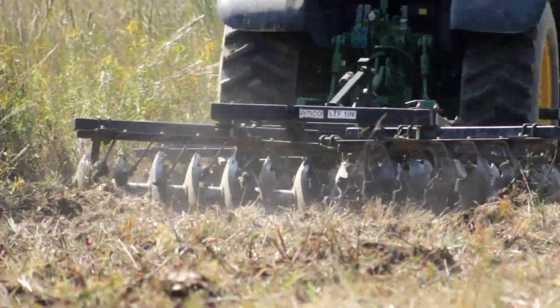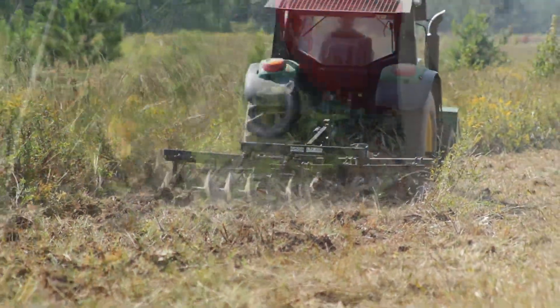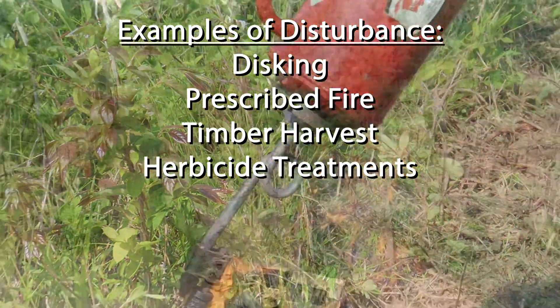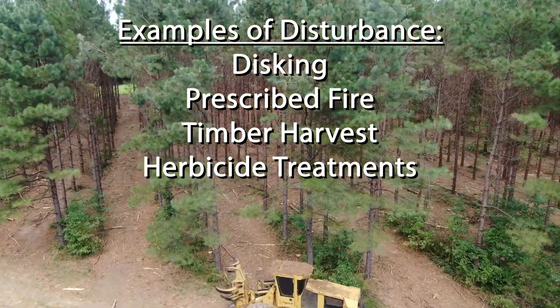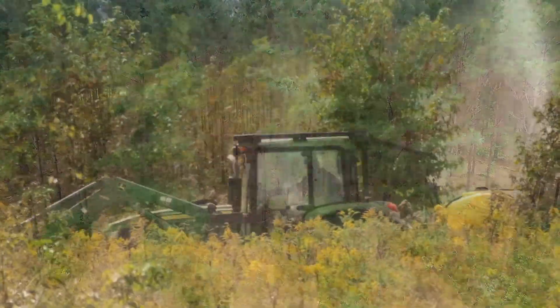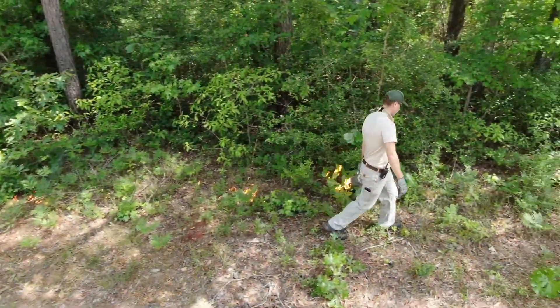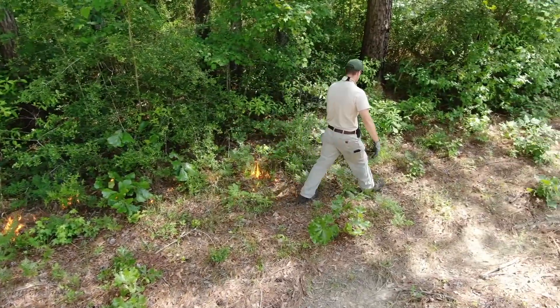When we talk about disturbance, we're talking about anything that resets plant growth — that may be a prescribed fire, a timber harvest operation, creative use of a disc in an old field area, or selective application of herbicides. Early successional habitats don't last very long, so you need to constantly be doing some sort of habitat management to create a disturbance.